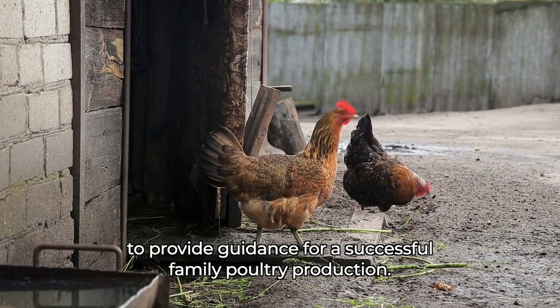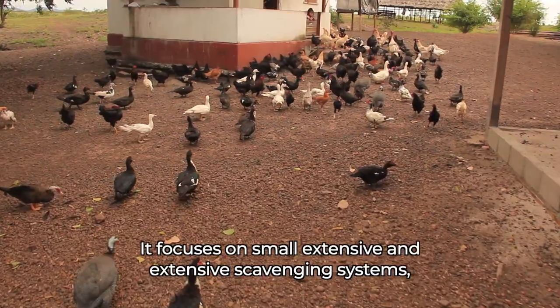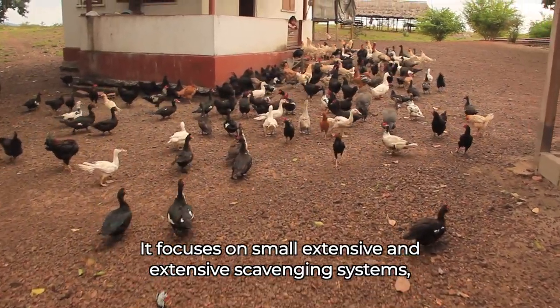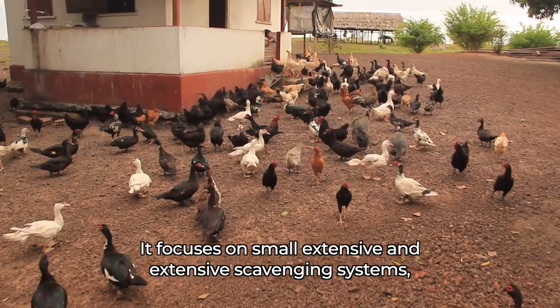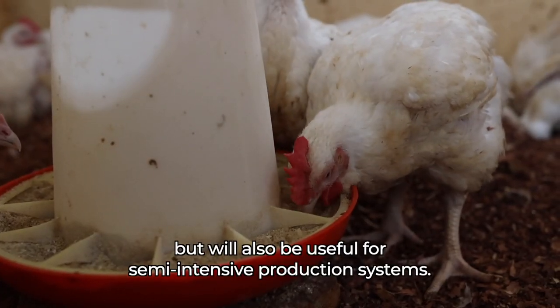This video is part of a series developed for the Sustainable Wildlife Management Program to provide guidance for a successful family poultry production. It focuses on small extensive and extensive scavenging systems, but will also be useful for semi-intensive production systems.